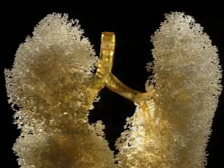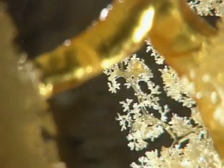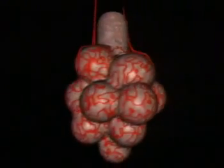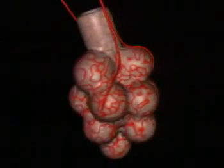Each lung is made up of a huge network of tiny air passages. The secret of what the lungs are for lies in the tiny air sacs at the end of each minute tube. The air sacs are called alveoli. Just looking at them gives you a clue — they're surrounded by a network of blood vessels.